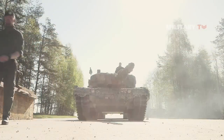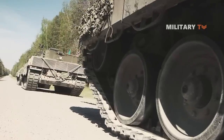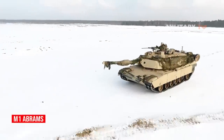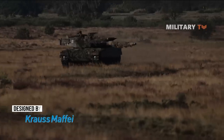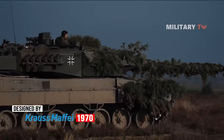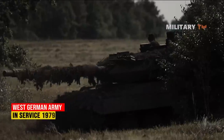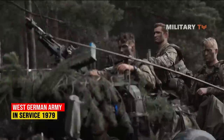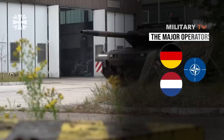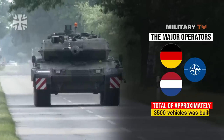Germany's Leopard 2 main battle tank has a reputation as one of the finest in the world, competing for that distinction with proven designs such as the American M1 Abrams and the British Challenger 2. This German MBT was designed by Krauss-Maffei throughout the 1970s as a successor to the earlier Leopard 1 MBT. Entering service with the West German army in 1979, the Leopard 2 had received numerous modernization upgrades since then, with Germany and the Netherlands as the major operators of the vehicle, and with a number of other NATO nations also receiving orders — a total of approximately 3,500 vehicles were built.